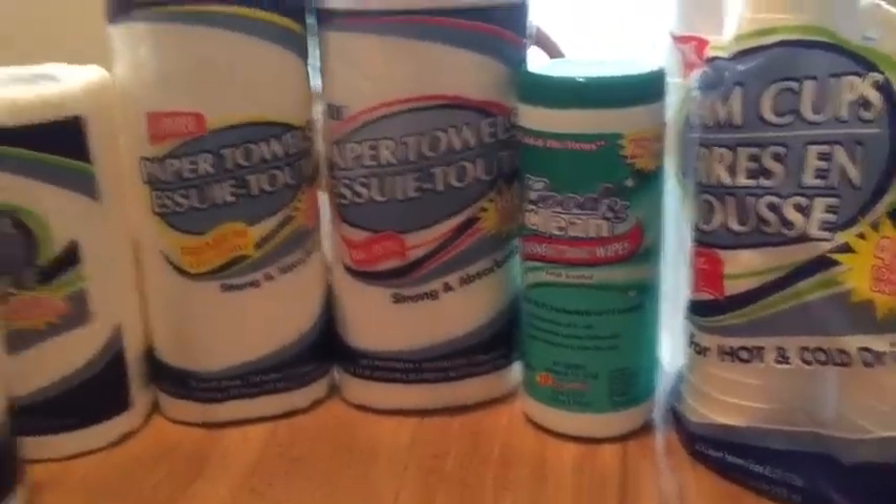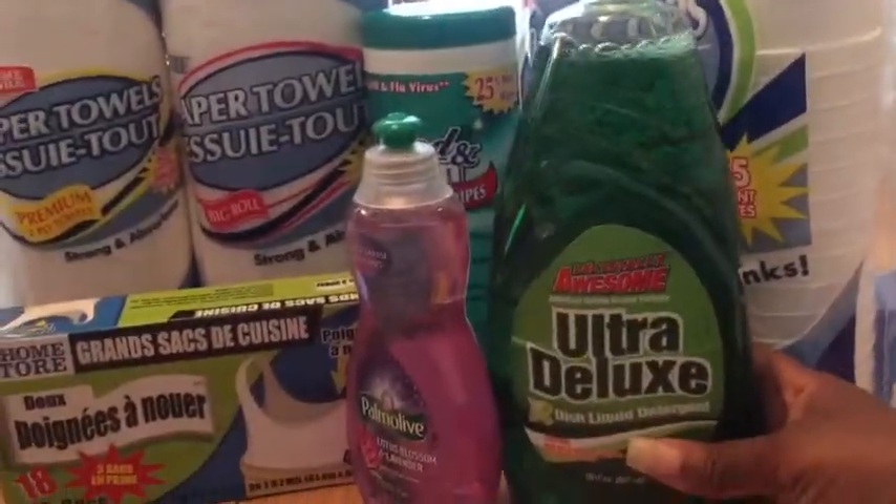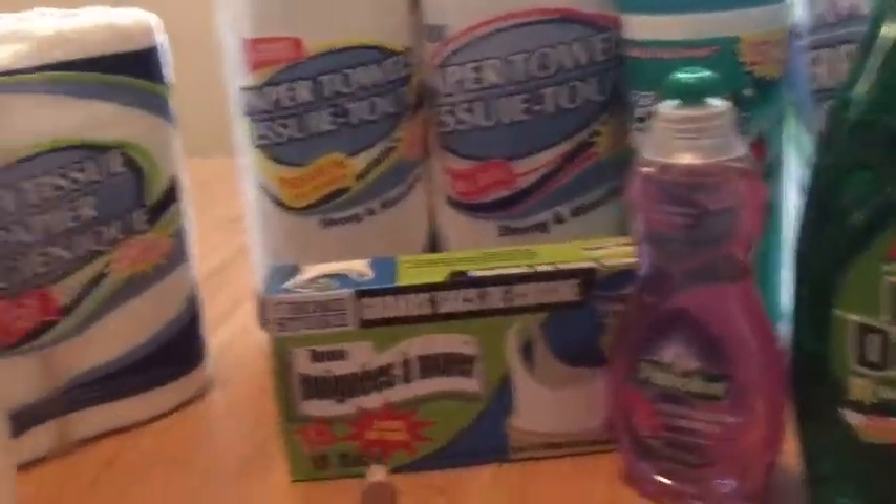I got foam cups, disinfectant wipes, paper towel, and tissue, as well as the cheap dish soap, the good dish soap, and trash bags.